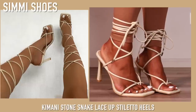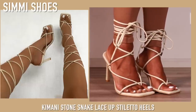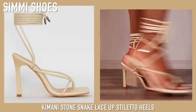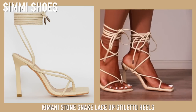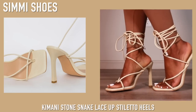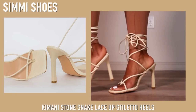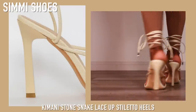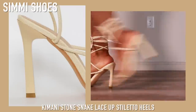Next up we have a very similar pair from the beginning but in a beige color, also from Simi Shoes. I have quite a few styles of this same shoe from Simi because they're super comfortable and I just really really like the heel.